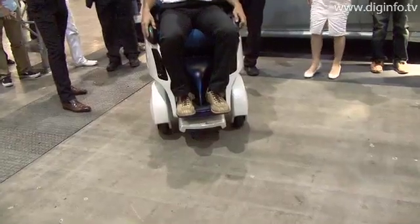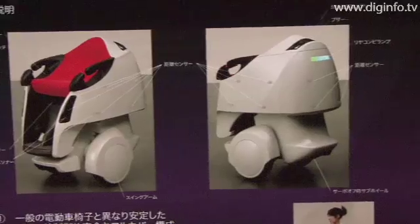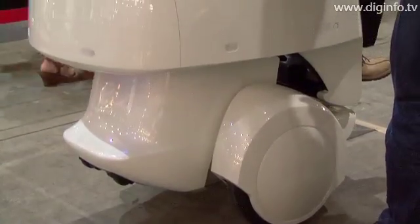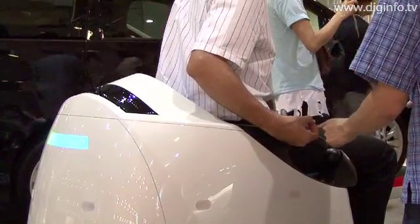The robot weighs 150kg and is 100cm tall when stopped for boarding or alighting and 110cm tall when in motion. Toyota plans to conduct practical application testing at relevant Toyota facilities beginning in the latter half of 2008.